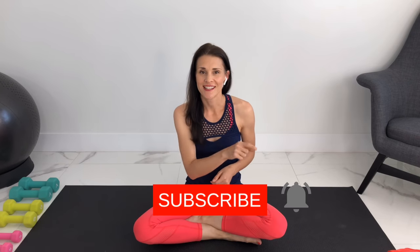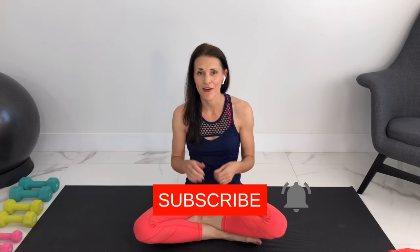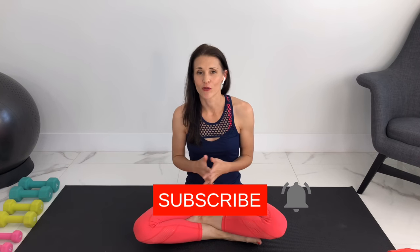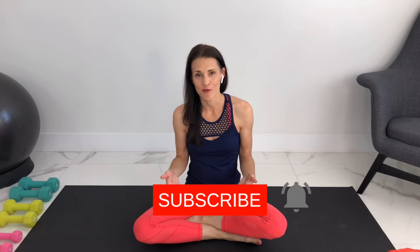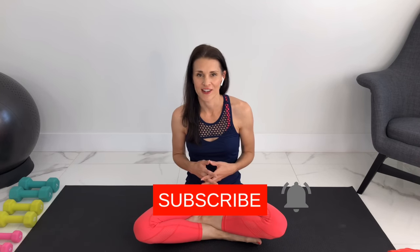If you enjoyed this video, make sure you subscribe to our channel and ding the bell to get notified every Wednesday when we release a new video. Give it a thumbs up and leave me a comment — all of those things really help me out and let YouTube know you're enjoying the videos, which helps me continue making free content for you. Thanks so much for watching, and I will see you in the next video!